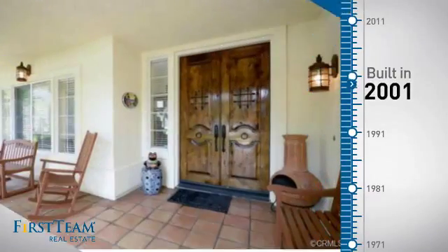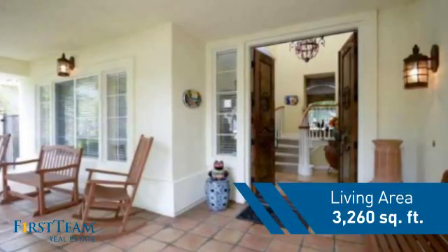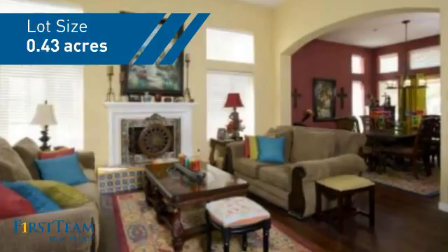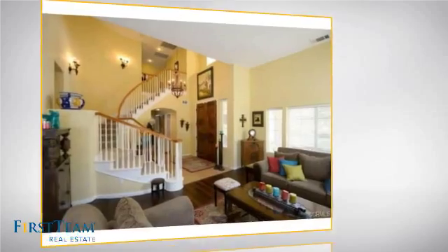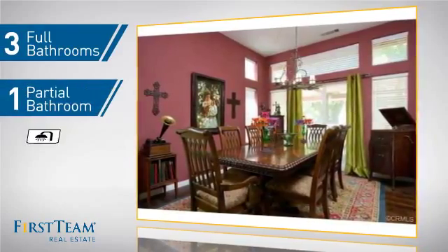This property was built in 2001 and features over 3,200 square feet of space, giving you a spacious layout to play host or kick back and relax after a long day. Inside you'll find five bedrooms, so everyone has a private space to come home to, as well as three full bathrooms and one partial bathroom.